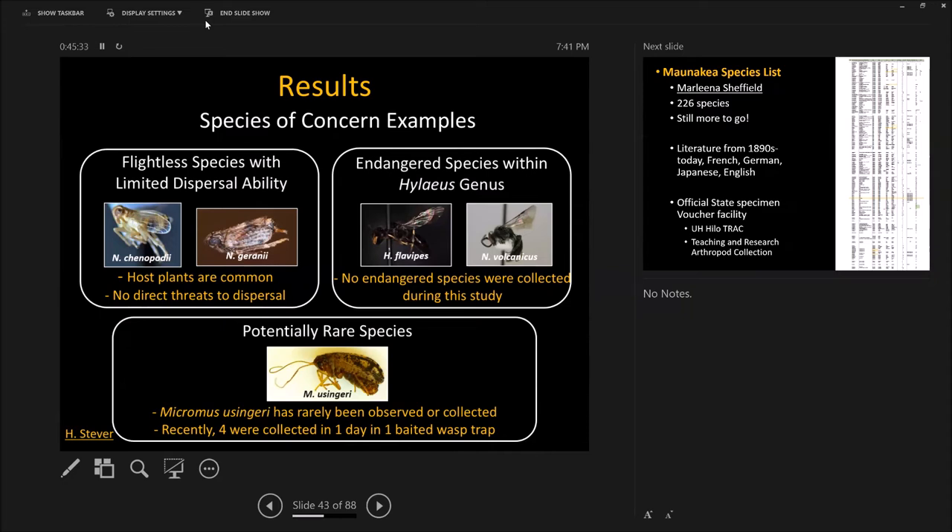This is Micromus eusingeri, a flightless brown lacewing. Prior to when we found them, there were only eight ever recorded in history. Then we put out a yellowjacket trap for one day and it got full of endemic moths and four of these exceedingly rare taxa in one day. It probably means they live on the trunks of mamane trees and are attracted to heptobutyrate, which all lacewings are attracted to — and that's known from biocontrol agents for aphids, because that's what these do. We just found a great way to monitor for this very rare thing.